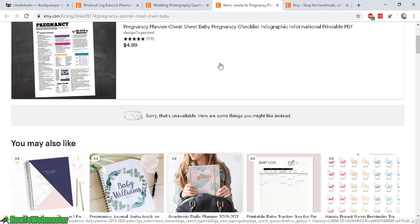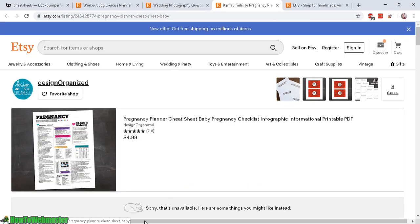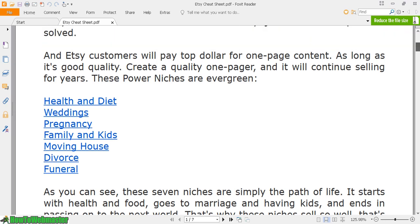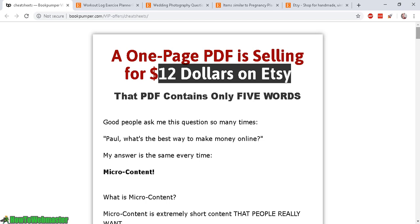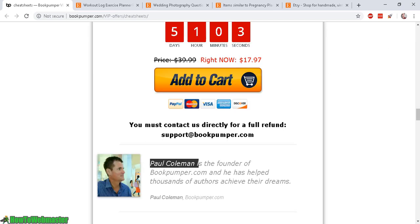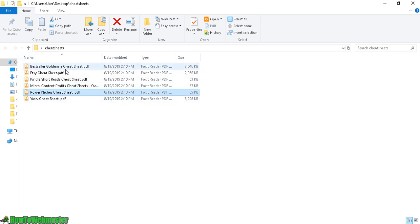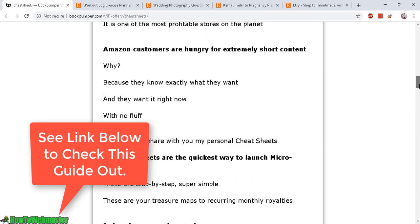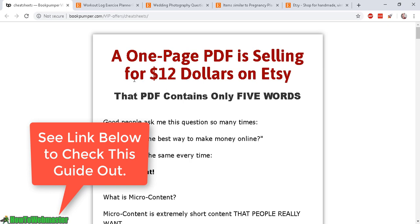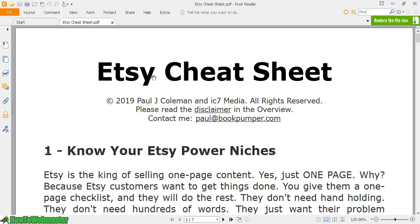Let me open up the Etsy Cheat Sheet ebook. It's a guide by Paul Coleman and is actually a series of cheat sheets and guides covering Etsy bestsellers, Kindle, and micro niche content — the entire package. It has certainly opened my eyes to the world of simple, short one-page files that you can easily sell on Etsy.